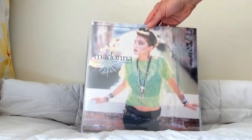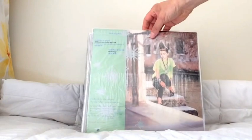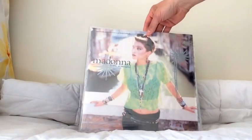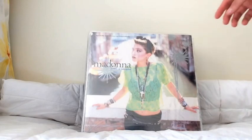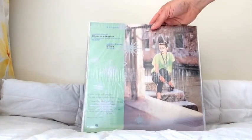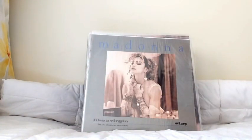The first single from that album released is obviously Like A Virgin. Here's a copy that's still in shrink wrap — the original version of Like A Virgin 12-inch. It's a great picture sleeve, an image from the video clip which is filmed in Venice. You can see the back cover there — same thing. It features the Like A Virgin extended mix with Stay, the LP version on the B-side.